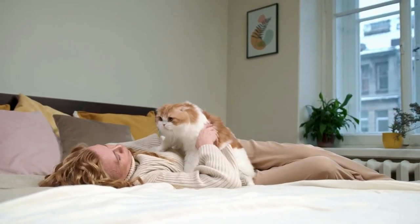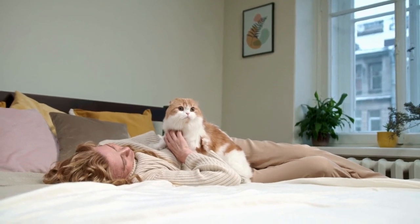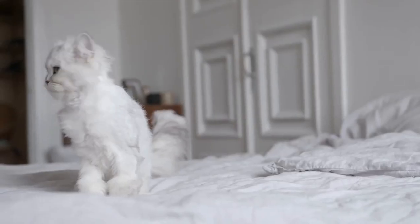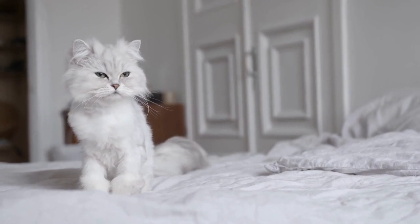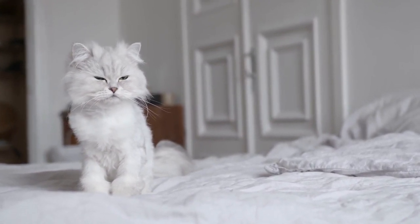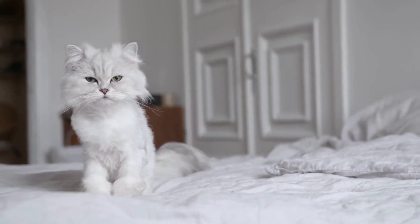The duration of labor in cats, also known as parturition, can vary depending on several factors, including the number of kittens, the cat's age, health, and individual circumstances. In general, the length of labor in cats can range from a few hours to several hours, with some variation between individual cats and breeds.